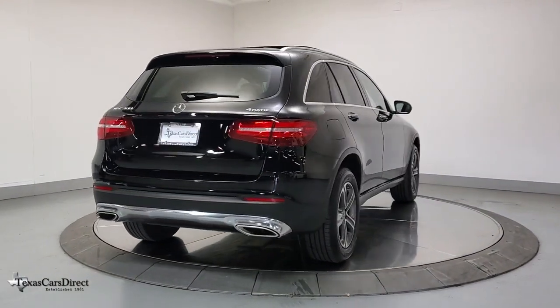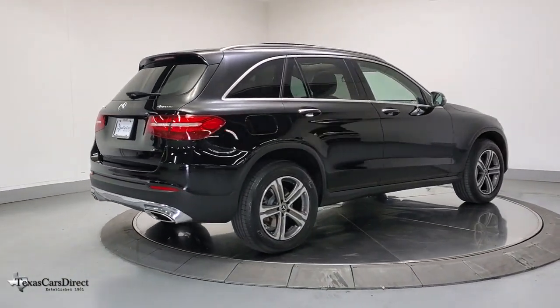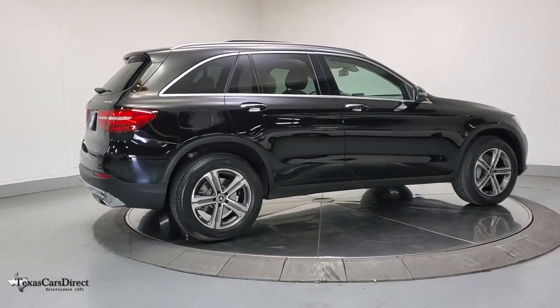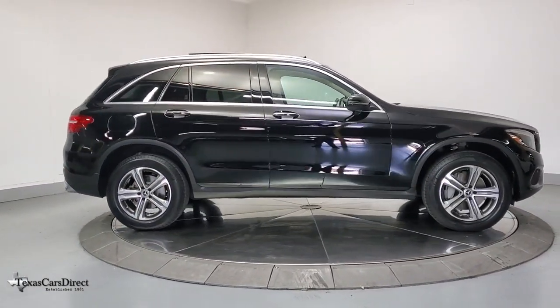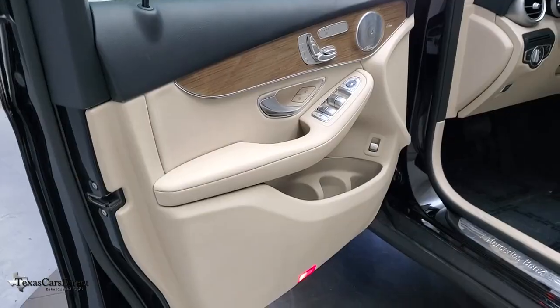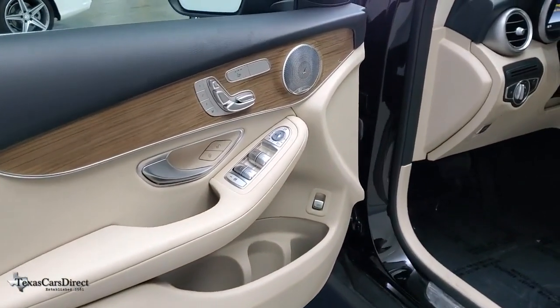The following are some of this vehicle's highlighted options: panoramic roof, power lift gate, electronic stability control, seat memory, trip computer, power windows, bucket seats, four-wheel disc brakes, power steering.